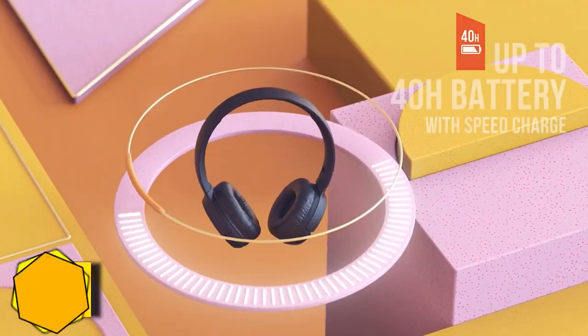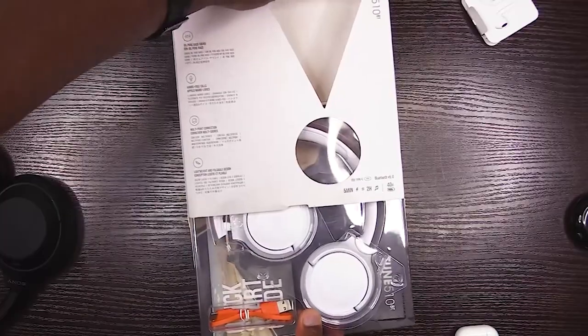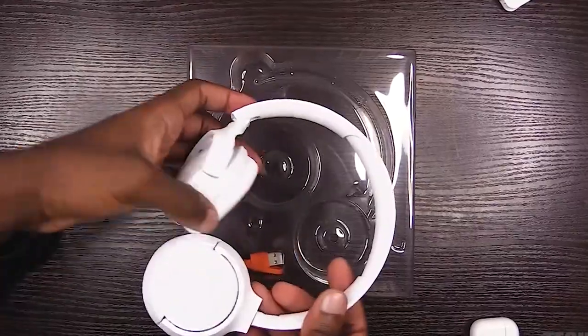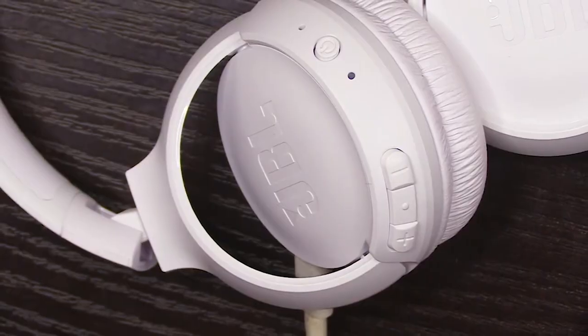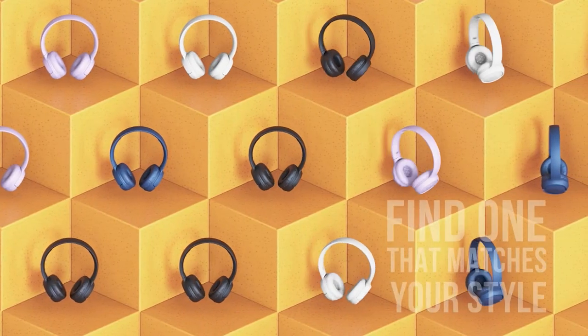Number 16: Wireless Headphones Tune 510BT. The JBL Tune 510BT on-ear headphones, priced at slightly less than $50, include long battery life, a modern USB-C charger connector, a comfortable fit with easy controls, and an engaging sound with improved bass.